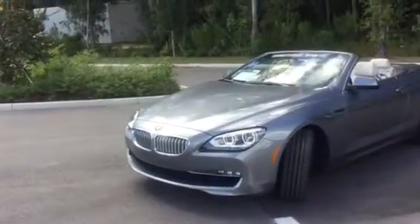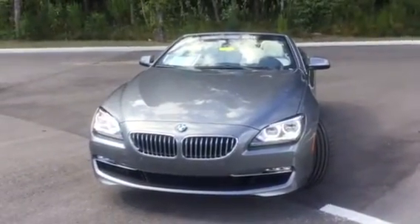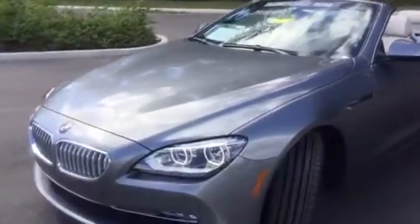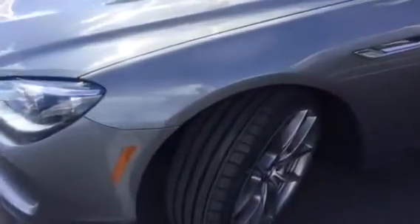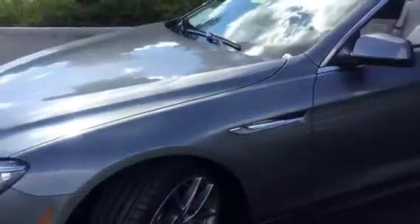These are BMW adaptive LED headlights. The tires are pretty much brand new, nowhere near tear.